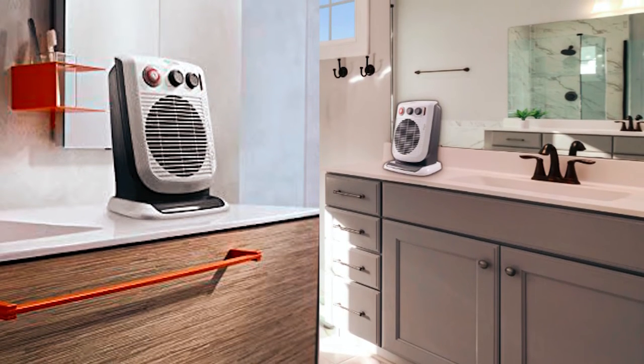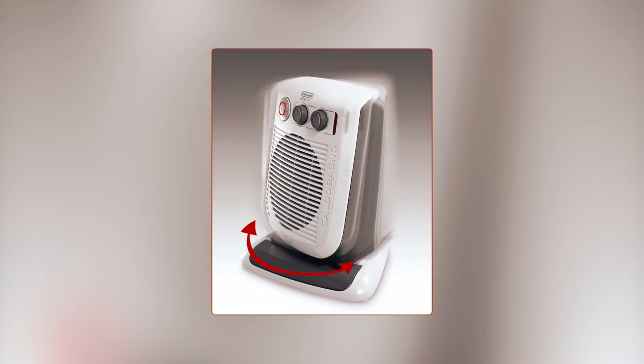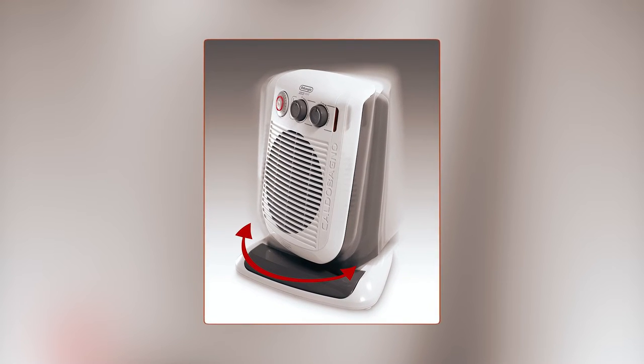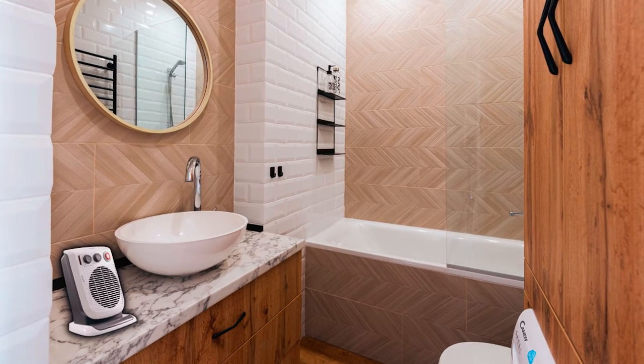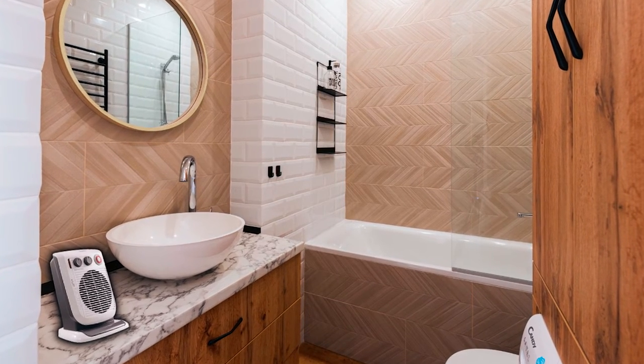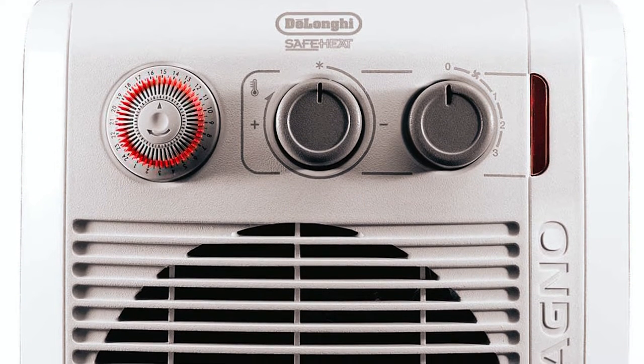The lightweight and portable design of this heater makes it easy to move to different rooms as needed. Not only does this bathroom heater provide warmth and comfort, but it also helps you save on energy bills by allowing you to heat only the room you're in, allowing you to lower your thermostat. The antifreeze setting helps prevent freezing pipes, adding an extra layer of protection.